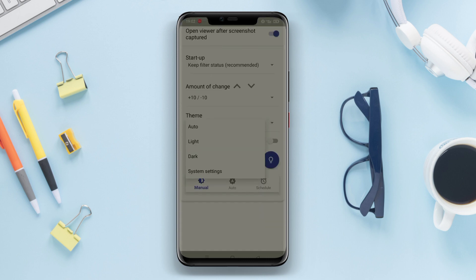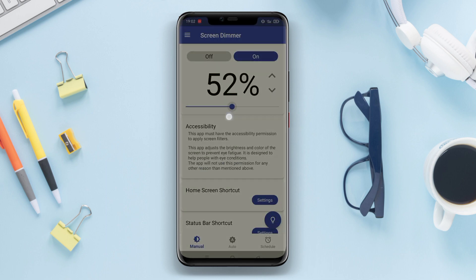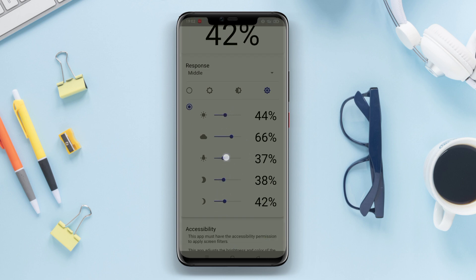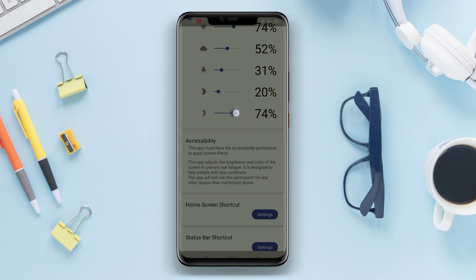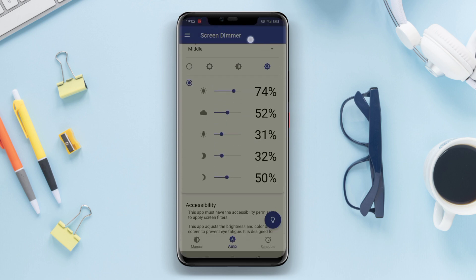Those are three very useful applications for reducing the negative effects of blue light on eye health and sleep. All of these applications can help us take care of our eye health and ensure a more restful sleep. So, don't hesitate to try out these applications and see the difference. Thank you for watching and see you in the next video.